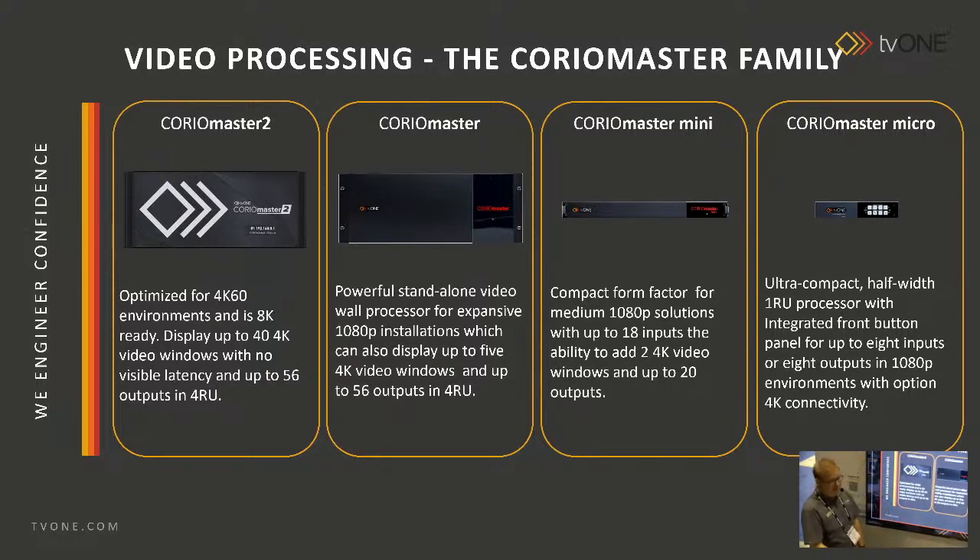It's pretty powerful stuff, and that's what I'm pairing this demo with. Then we go up to the Corio Master Mini, which is slightly bigger. Corio Master, slightly bigger. These guys all do HD and some 4K. This one down here was built around the need for 4K — on this device I can do five 4K windows. And on this one, I can do 40 4K 60 windows or 128 HD windows. So I think probably enough to get us going.